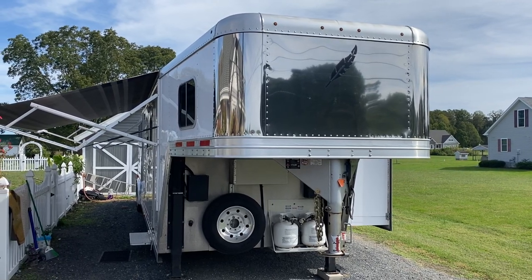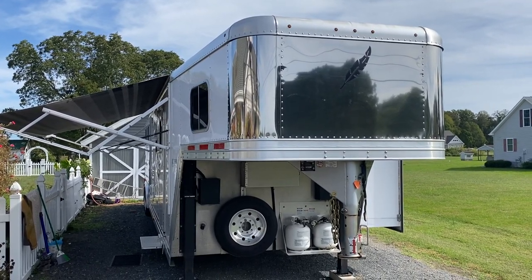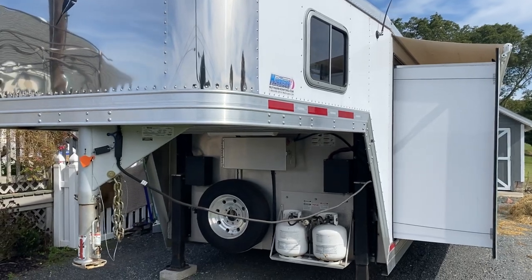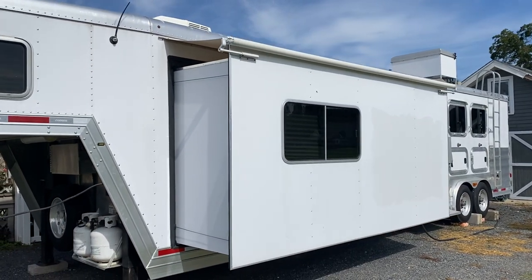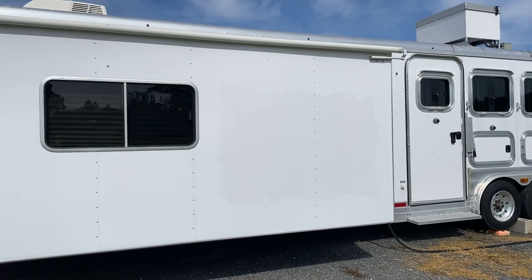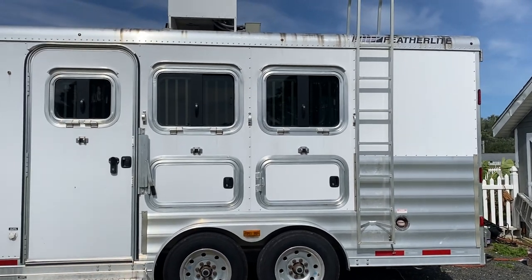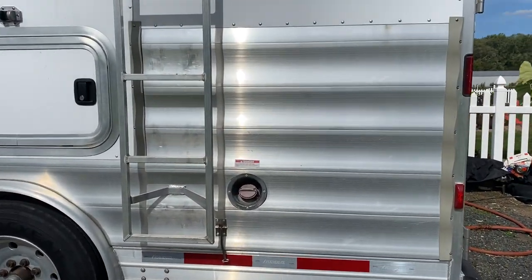What we have here is a 2015 Featherlite three horse live-in quarters horse trailer for sale. This thing is absolutely beautiful. It's a 2015 gooseneck with a spare tire, two 20-gallon gas tanks, an outside water faucet, a slide out, and an AM/FM stereo CD player. This unit has been kept indoors most of its entire life. It does have an onboard Onan gasoline generator with a 16-gallon onboard fuel station.